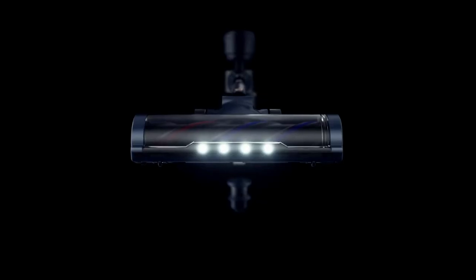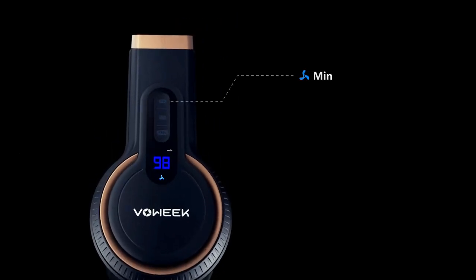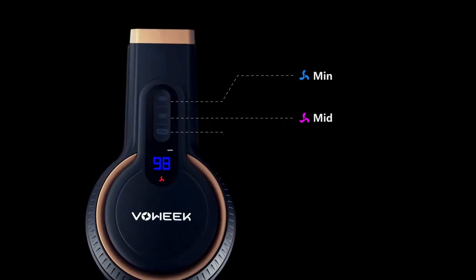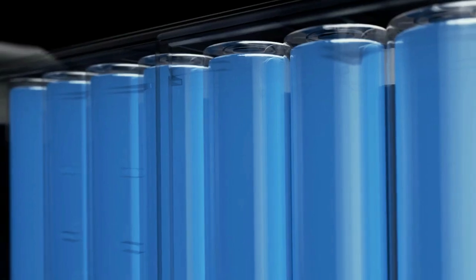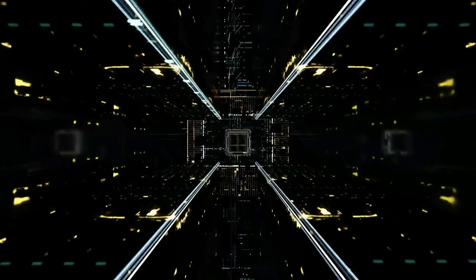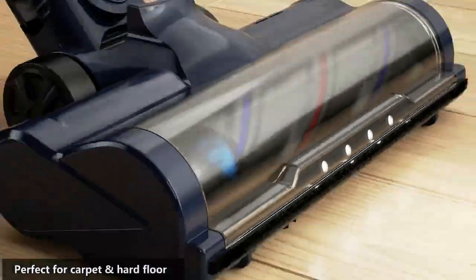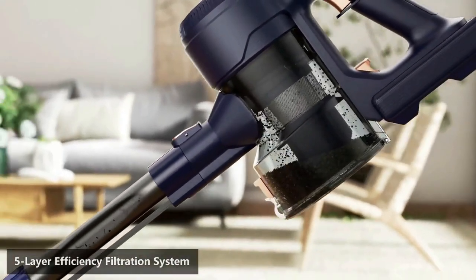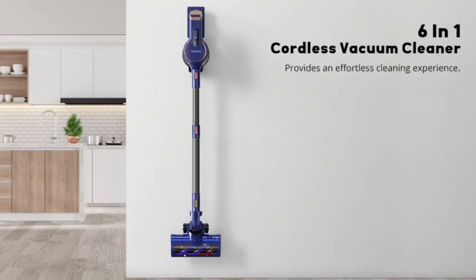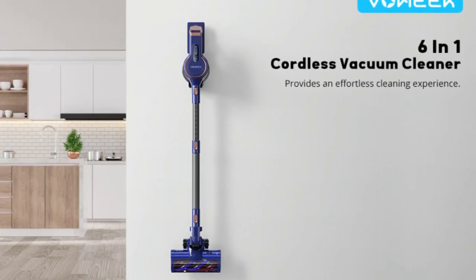Number two on the list is the Vowik stick vacuum. Vowik vacuum cleaners offer three powerful suction modes for deep cleaning carpet dust, cat litter, dog food crumbs, and pet hair on marble and hardwood floors. With all-new cyclone technology and high-density meshing, it captures the smallest particles on flat surfaces with up to 99.99% efficiency. A double HEPA filter plus a sealed system keeps dust and allergens inside and expels cleaner air into your home.